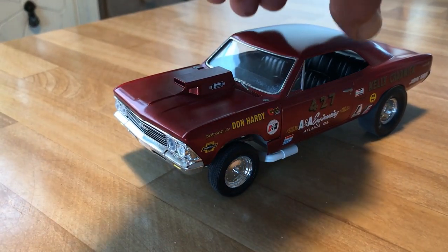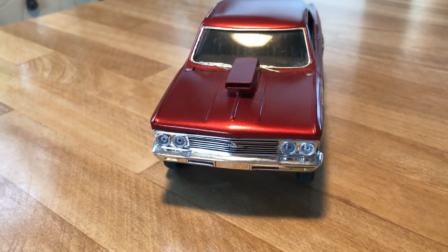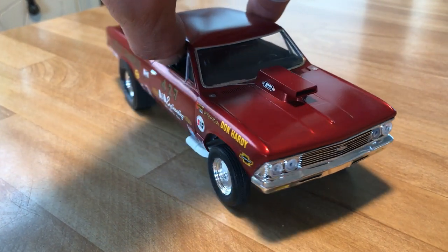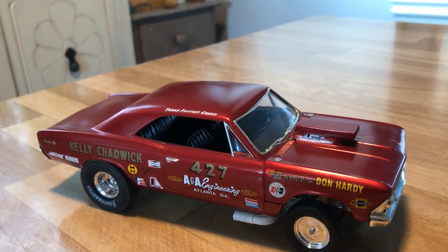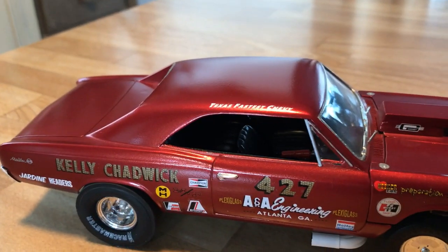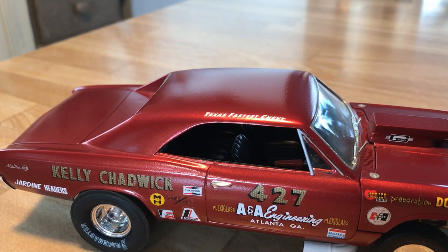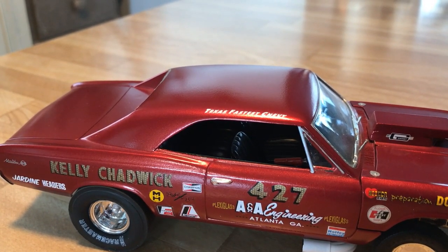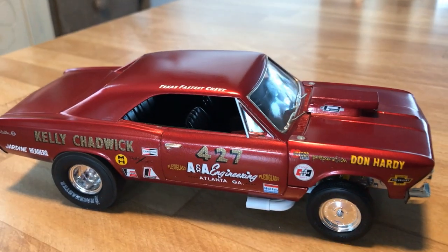It's got the old-school mailbox hood scoop and a really nice grille. I think '66 Chevelles and Malibus were just a very good-looking car. I detailed up the hood pins a little bit. On the roof it says 'Texas Fastest Chevy.' I botched the other decal so I couldn't get one on the driver's side, but put one on the shotgun side. The engineering company listed is out of Atlanta, but I have no idea where this man actually raced — it was probably an absolute pleasure to watch.